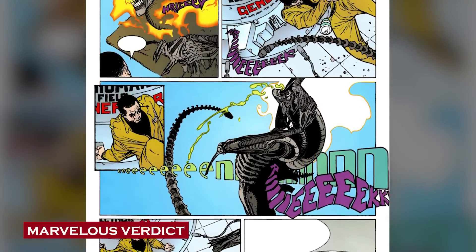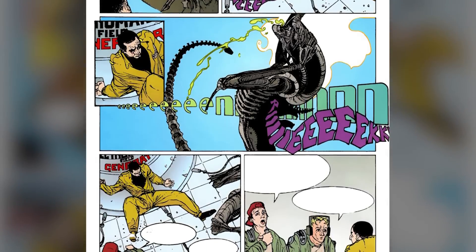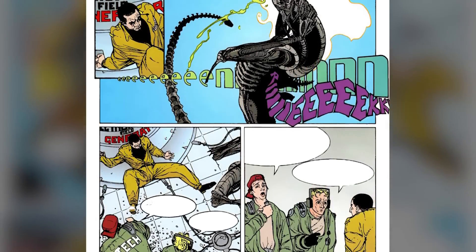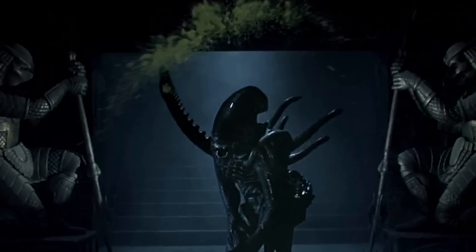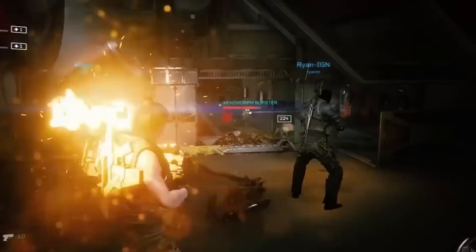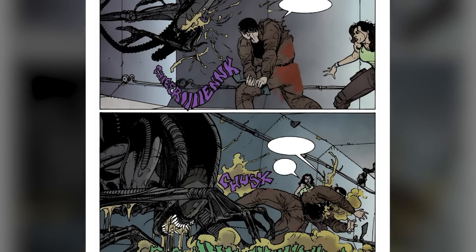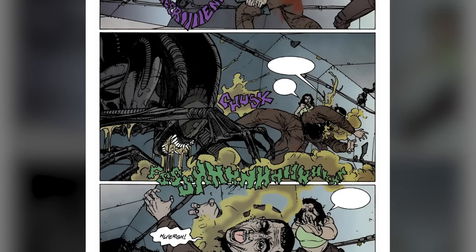In conclusion, the acidic blood of the xenomorph serves as a multifaceted defense mechanism and an integral component of their unique biology. Its corrosive nature acts as a potent deterrent against threats, discouraging attackers from inflicting fatal wounds. This highly acidic blood also functions as a vital energy source, eliminating the need for traditional respiration and digestion. Certain castes have even evolved to use their acidic blood offensively — as a ranged weapon or a means of explosive self-destruction — highlighting the complexity and intricate interplay of their evolutionary adaptations. Thanks for watching, stay safe, and have a marvelous day.